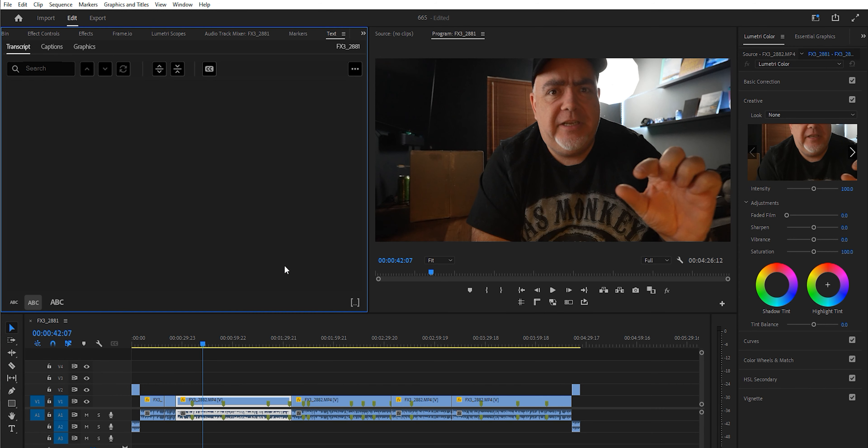Premiere Pro is going to transcribe your sequence — it's going to send it to the robots, and the robots are going to listen to it and figure it all out. Now you've got your sequence. You don't necessarily have to create captions that appear on screen, but once you've got your captions done, have a quick scan through to make sure nothing is completely blatantly screwed up that the robots didn't hear.